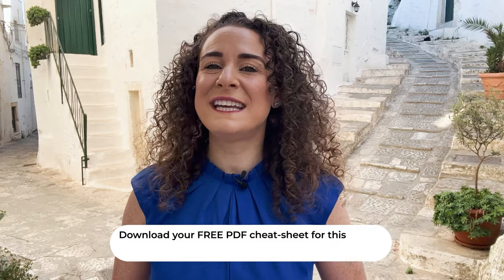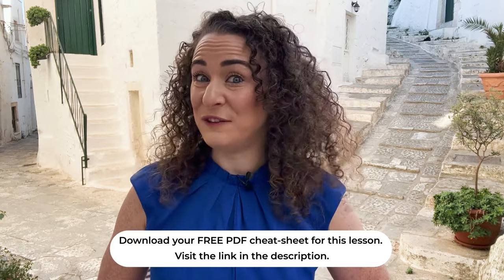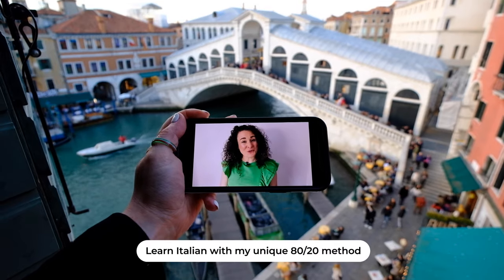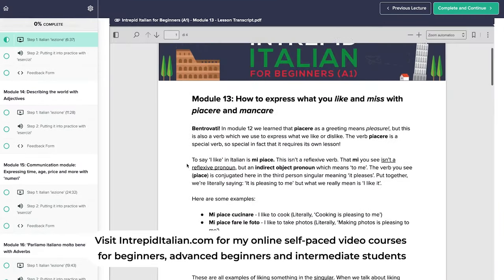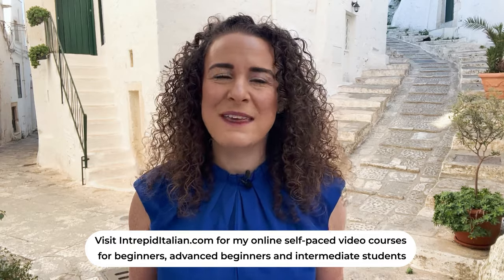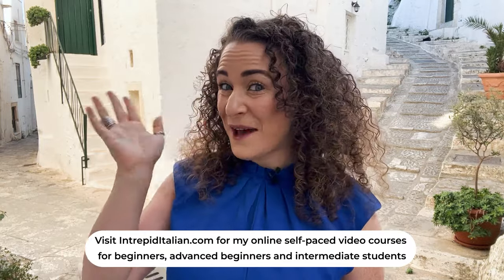To keep practicing, don't forget to download your free cheat sheet for this lesson. It includes all the words and example sentences. And don't forget to take that free quiz. You can find all the links in the description below this video. And be sure to watch this video here where I walk you through step by step how to cheat your way to fluency in Italian — it's a real game changer. Did you enjoy this lesson? Got a trip coming up or want to communicate with your Italian partner or relatives in Italian? Now you can learn Italian with my unique 80-20 method. Just visit IntrepidItalian.com where you'll find my popular online self-paced video courses used by thousands of students around the world. Ciao! A presto!